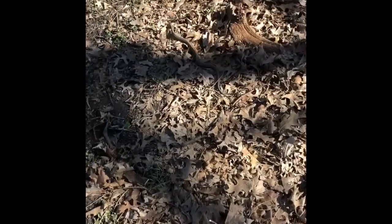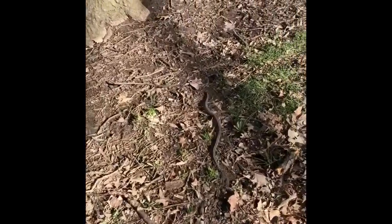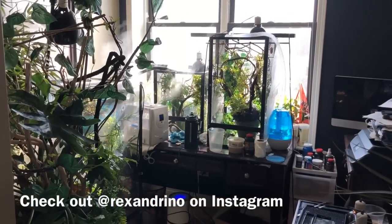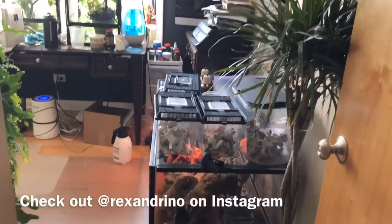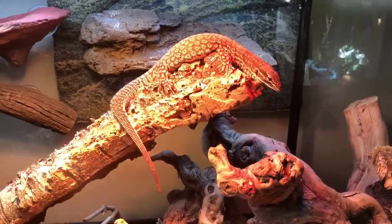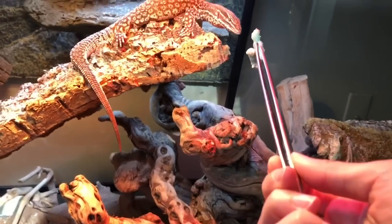Oh yes, it's the first snake of this year! Rhino's all the way up here - he is an ackie monitor and he is so cute. I'm going to try to feed him today and we will see if he'll eat off of the tongs. I've never fed a monitor before, so I'm really excited.